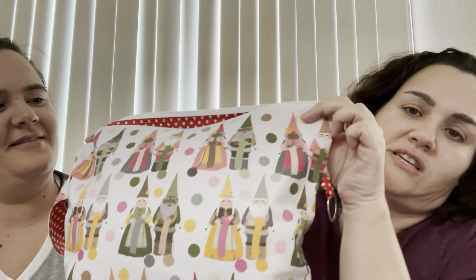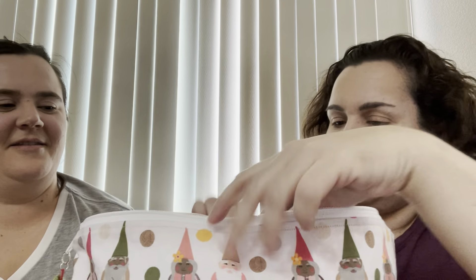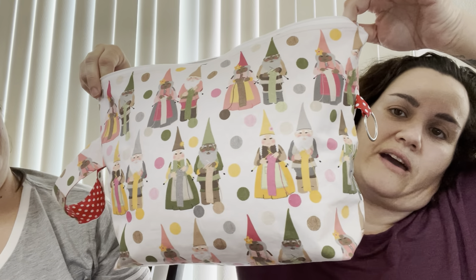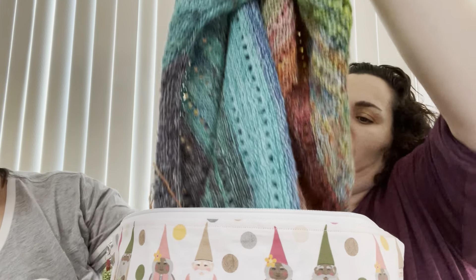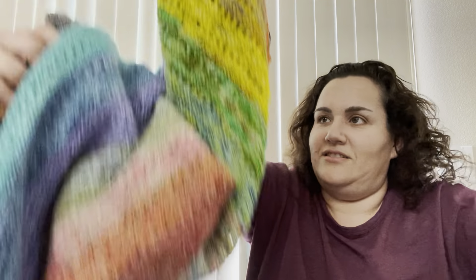Next we're going to show mom's version, but first we'll show the pretty bag she has it in — a little gnome bag made by Bags by Awesome Granny. She's got lots of cute bags on her sale site. Oh my goodness, hers is so heavy — she's got so much done, way past all the rest of us!